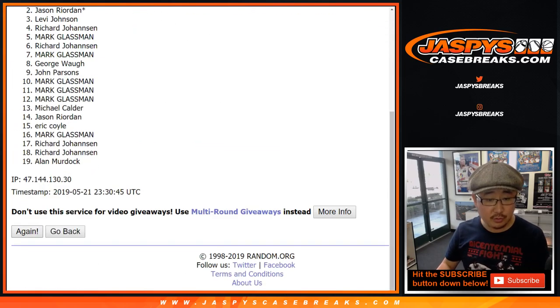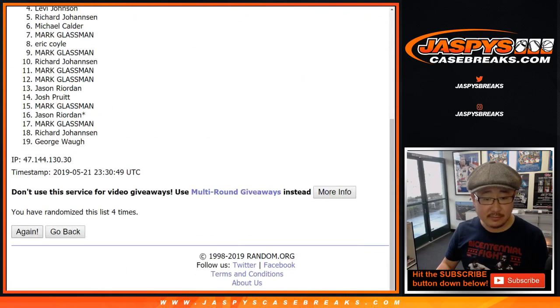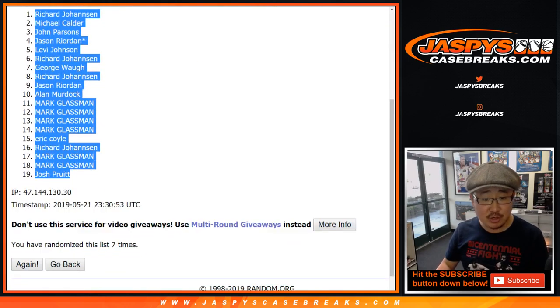One, two, three, four, five, six, and seven — the final time. After seven times, we're down to your Hanson, down to Josh Pruitt.